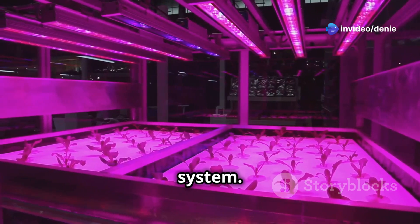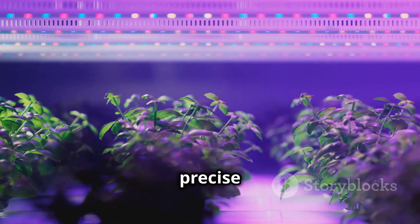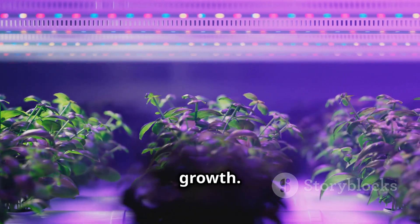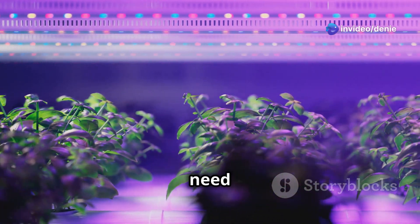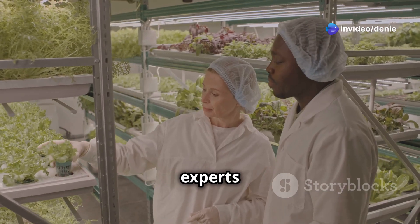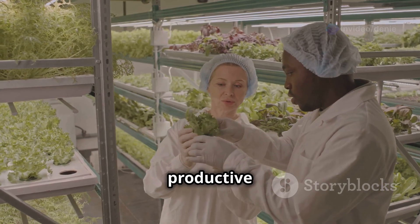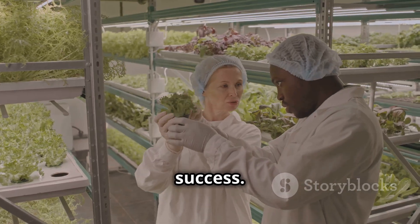To top it all off, we have automated water pumps and smart LED grow lights — the backbone of your hydroponic system. These work together to deliver water and nutrients on a precise schedule and provide the ideal light spectrum for maximum growth. They ensure your plants get everything they need exactly when they need it, making your hydroponic farm as productive as it can be. With these IoT devices, you're set for success.